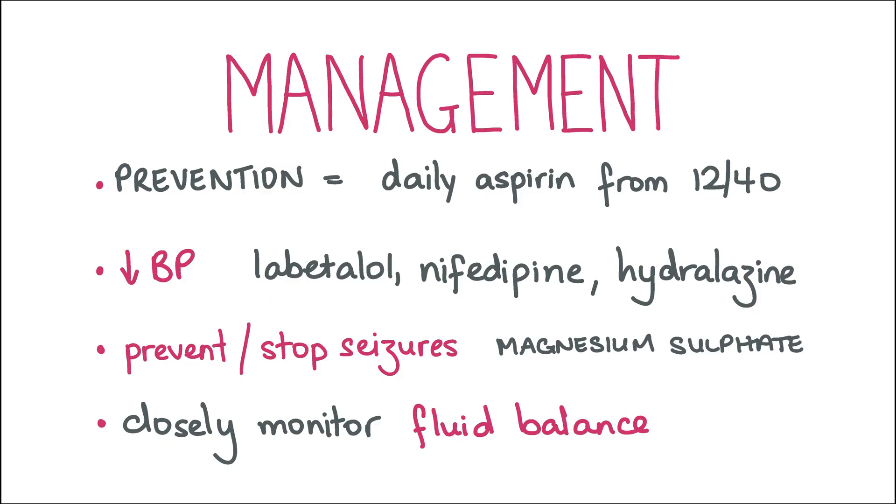Women with preeclampsia should be monitored to prevent any complications. Blood pressure, levels of protein in the urine, and blood tests for liver enzymes and platelet count should be regularly checked. Overall fetal development should also be closely monitored. Some maternal complications of preeclampsia include pulmonary oedema, seizures, HELLP syndrome and haemorrhage. Some fetal complications include IUGR, prematurity and perinatal death.